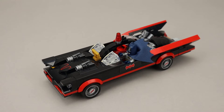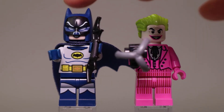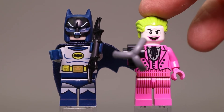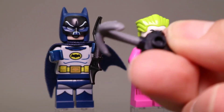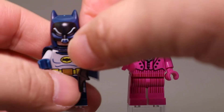Let's take a quick look at the minifigures. Here are the two minifigures that come with this classic TV series Batmobile. First we have Batman in his gray and blue uniform, which is what Adam West wore in the series. And this is the Joker as played by Cesar Romero in a sharp pink suit. The Joker has a pistol with a grappling hook, and Batman of course has a Batarang.